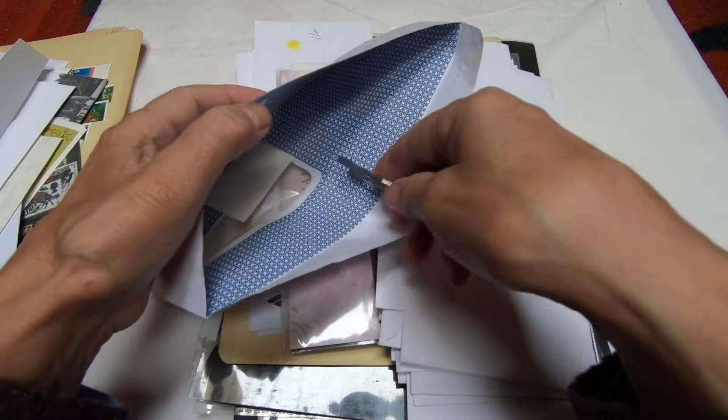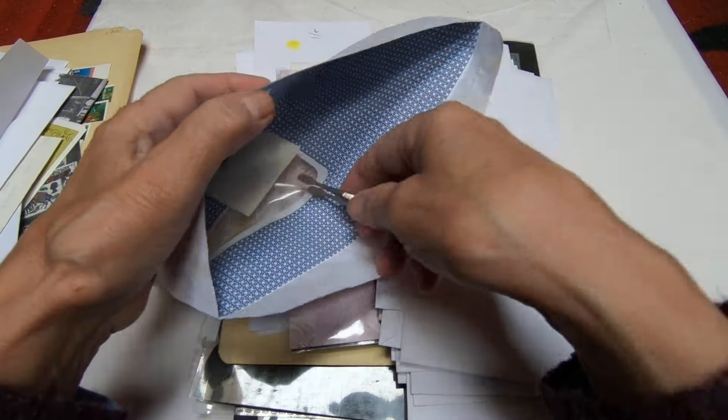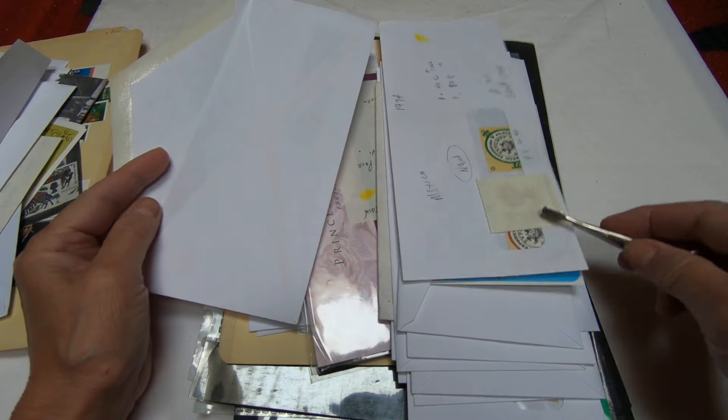Greetings stamp sleuths. Today I'm going to take a look at my favorites from that last three box stamp auction win. These are ones I'm going to be putting in my collection for the most part. I'll let you know otherwise.